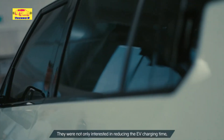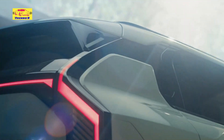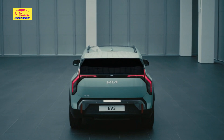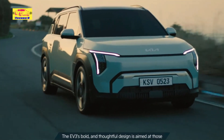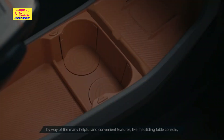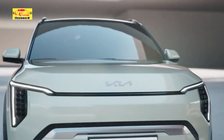Undoubtedly, the highlight of the 2025 Kia EV3 is its extraordinary 373-mile range on a single charge, catapulting it to the forefront of the subcompact SUV segment. This remarkable feat is achieved through a synergy of efficient electric powertrain, advanced battery technology, and aerodynamic design, ensuring robust performance with swift acceleration and seamless driving dynamics.